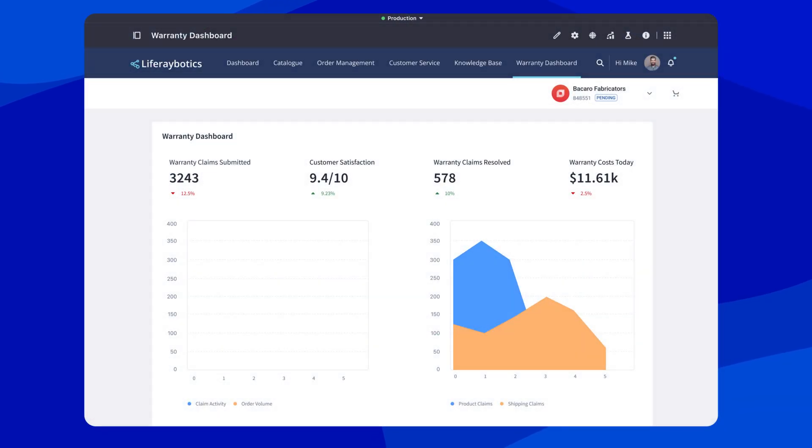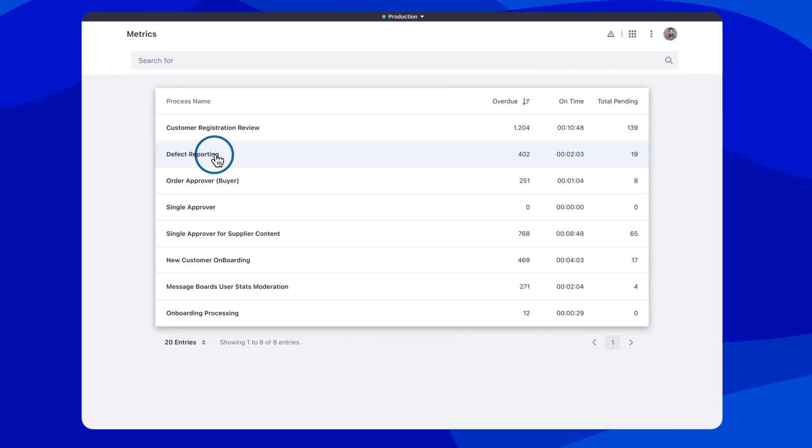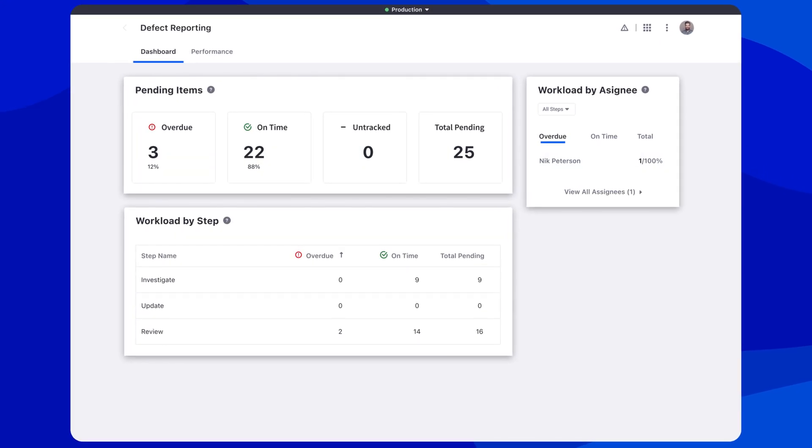Plus, by providing dashboards that visualize warranty insights, busy claim agents can focus their time and spot quality issues faster, thereby decreasing costs.